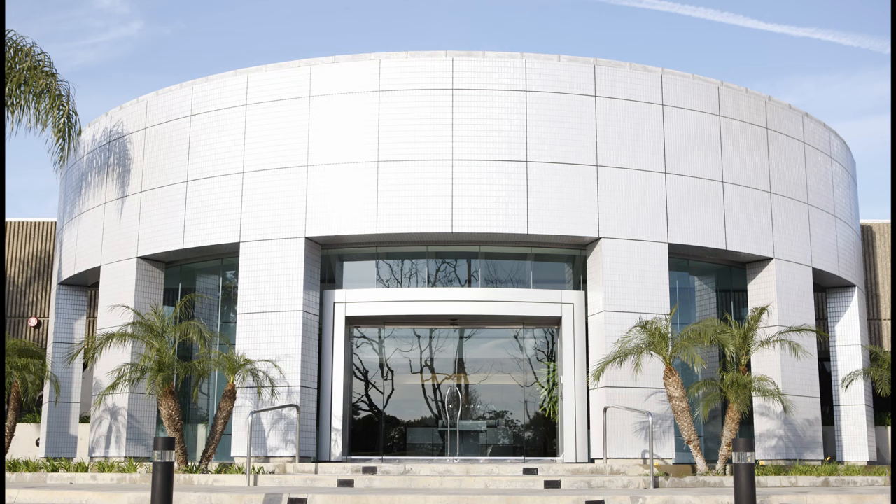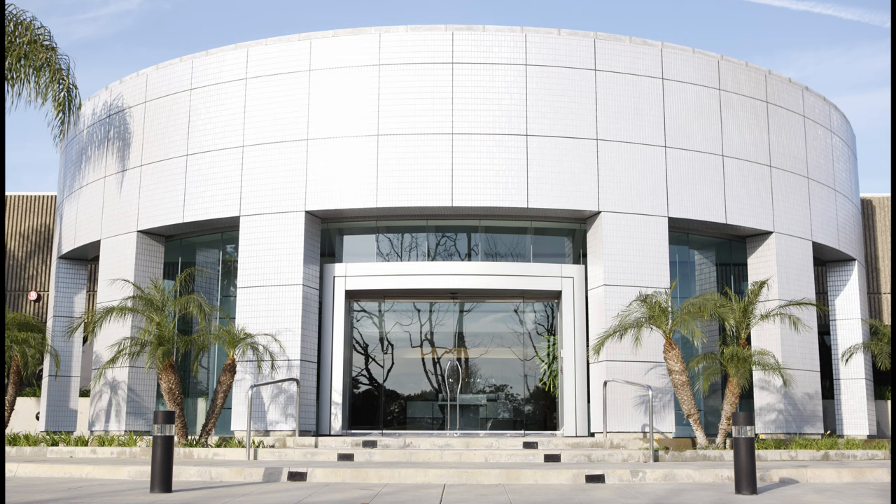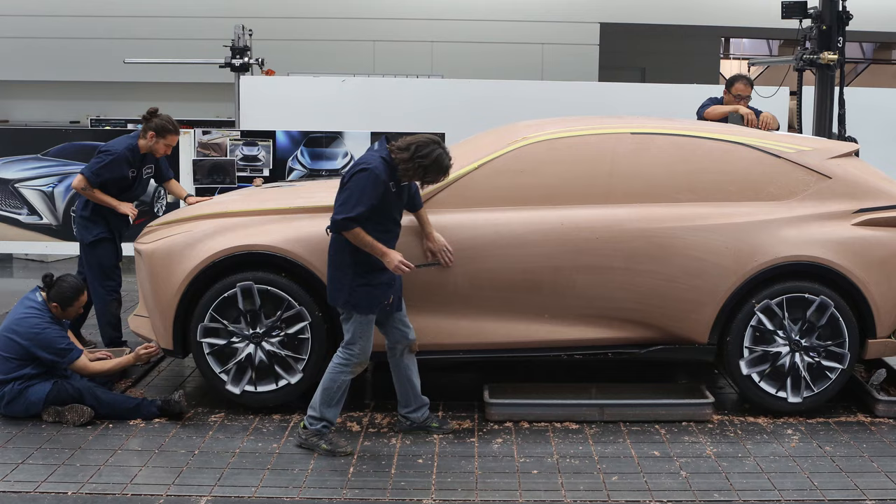Calty Design & Research is Toyota's design center in Newport Beach, California, and has been spearheading the look of the company since its inception in 1973. In this video, we'll discuss the history, significance, and cars of Toyota's West Coast design studio.